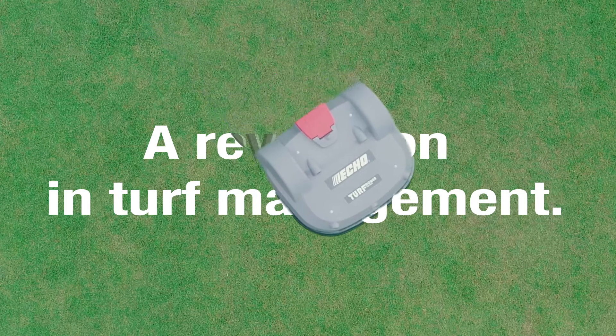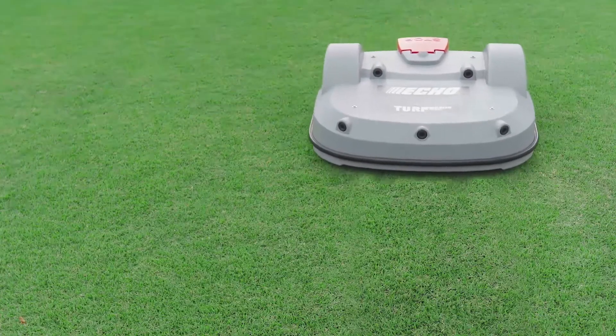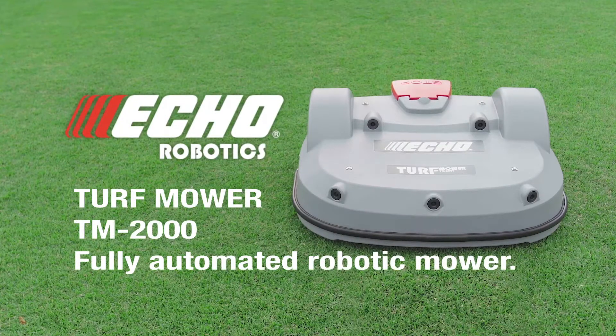A new era in turf management has arrived. The TM2000 is a revolutionary, self-propelled, fully automated turf care robot.